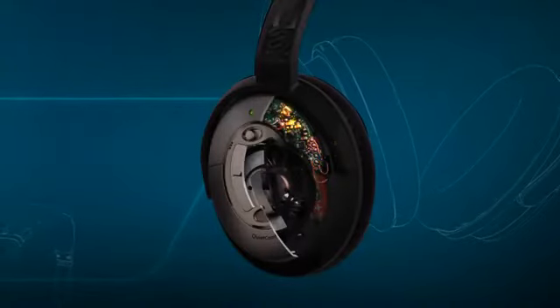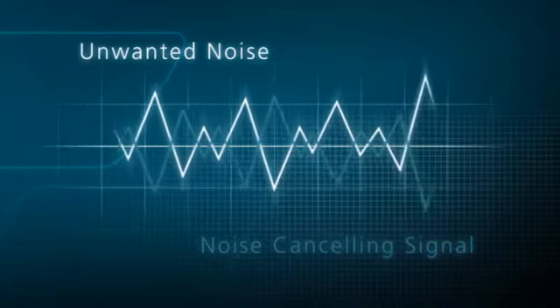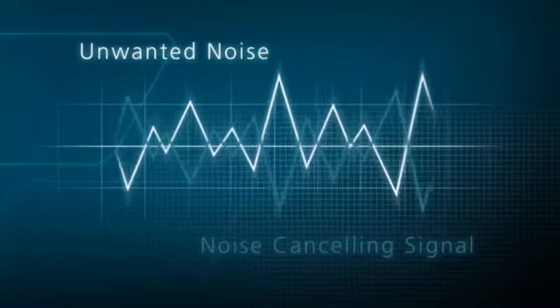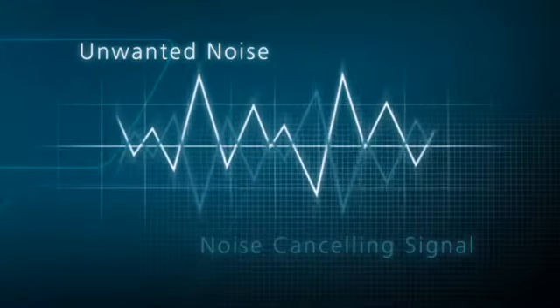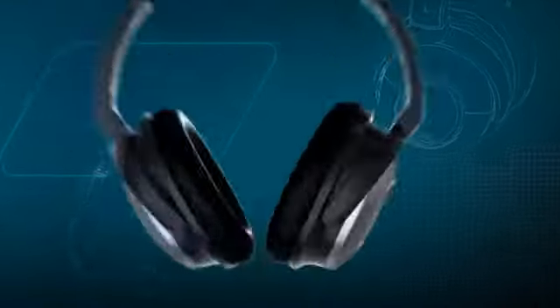Then, sophisticated electronics within the headphones react instant by instant to produce an opposite cancelling signal. This signal reduces sounds that are different from the music you want to hear, and that includes unwanted noise.